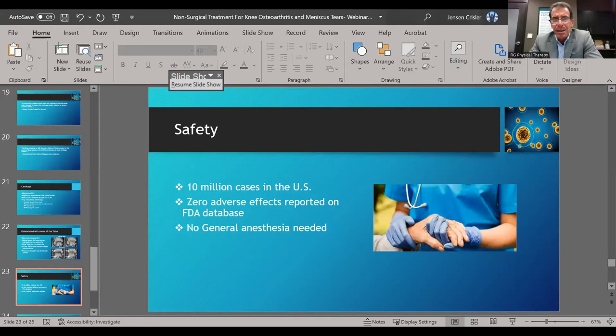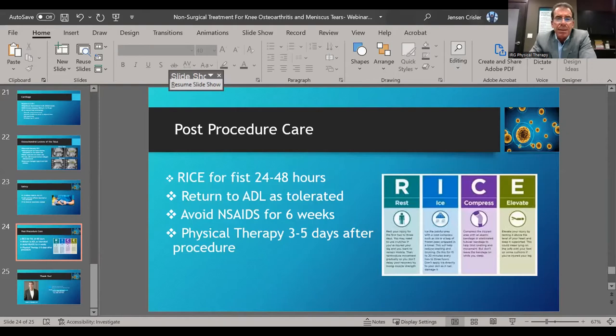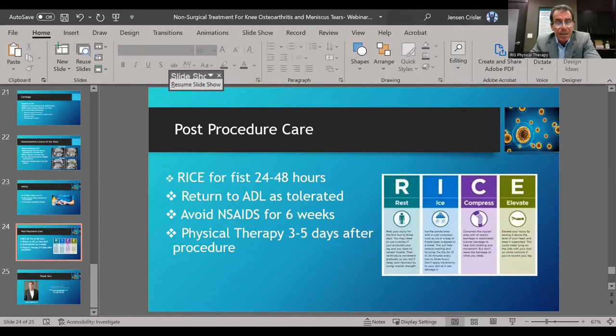As far as safety of the procedure: there are now close to 20 million cases done in the United States. As long as we use your own cells, there has not been a single serious adverse event reported on the FDA database. No general anesthesia is needed — just local anesthesia. Afterwards, we follow the RICE acronym: rest, ice, compression, elevation for the first 24 to 48 hours, but we want people walking around, not immobilizing the joint. We avoid anti-inflammatories for six weeks afterwards, and we like to start physical therapy fairly quickly — it's very important.